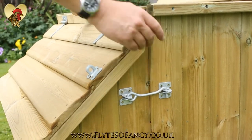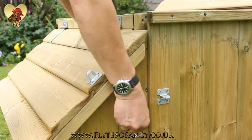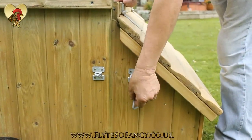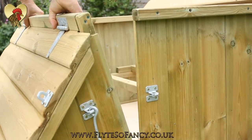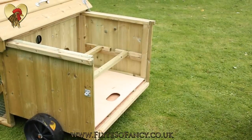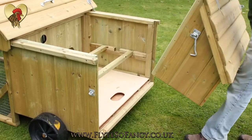Unlatching the large nest box with its sturdy galvanized hooks allows it to be lifted clear for easy cleaning and to give access to the pull-out dirt tray.